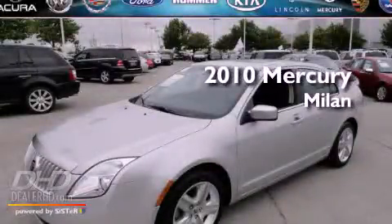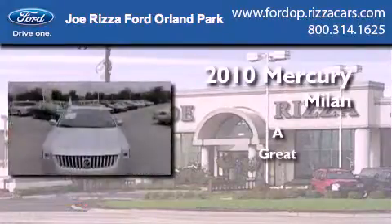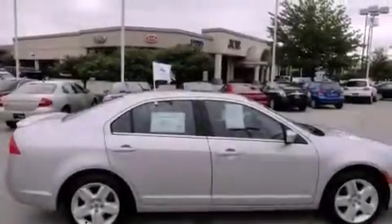This is a 2010 Mercury Milan. All of the following features are included: a moonroof, air conditioning, cruise control, a CD player, and fog lamps.